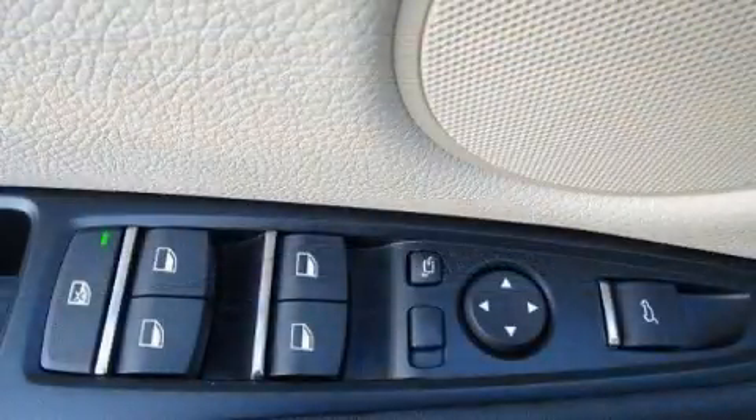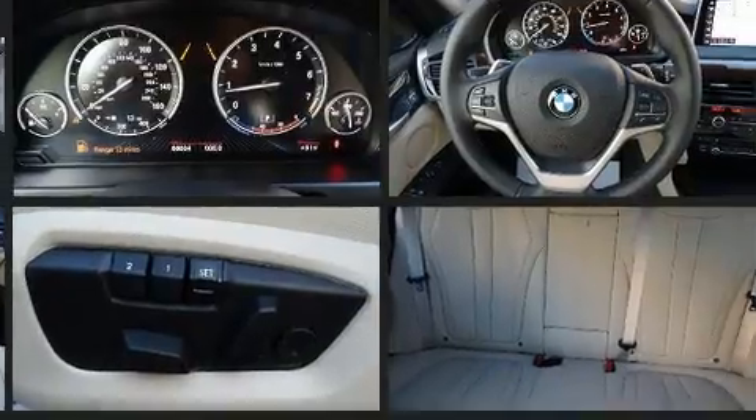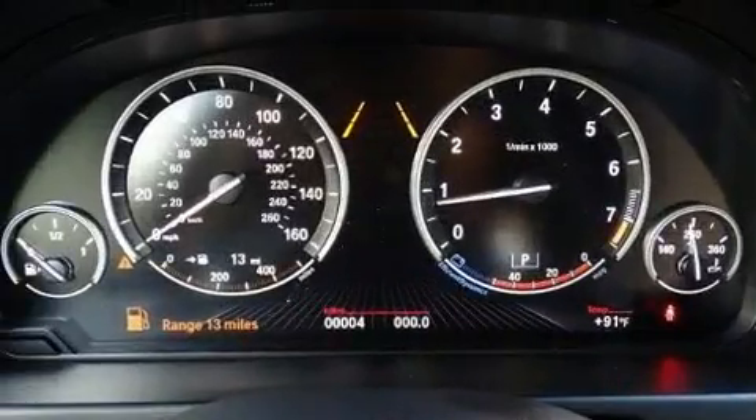BMW ensures the safety and security of its passengers with equipment such as head curtain airbags, front and side impact airbags, and four-wheel disc brakes with ABS. Brake Assist technology provides extra pressure when applying the brakes.